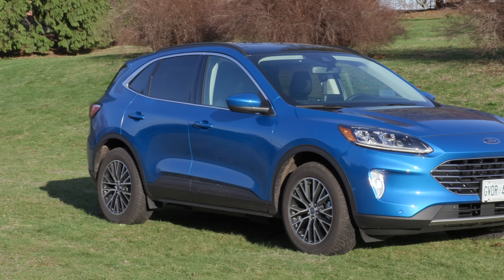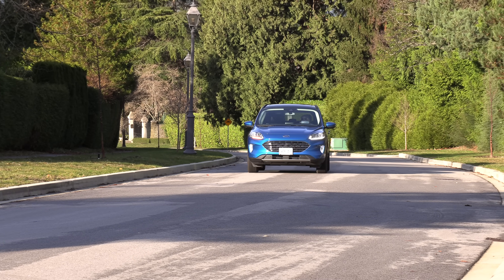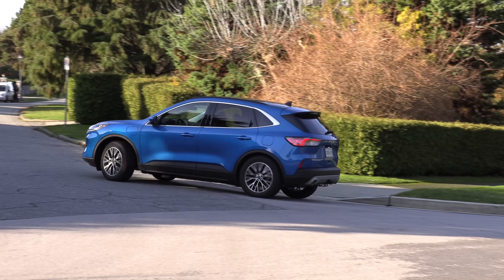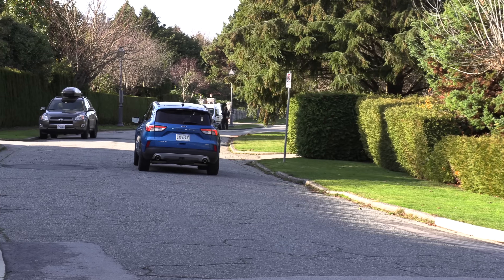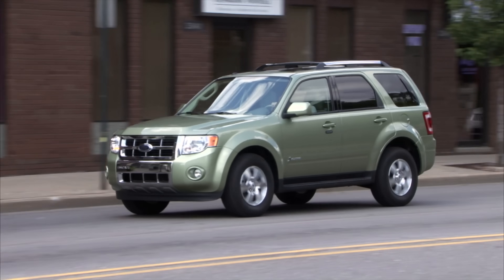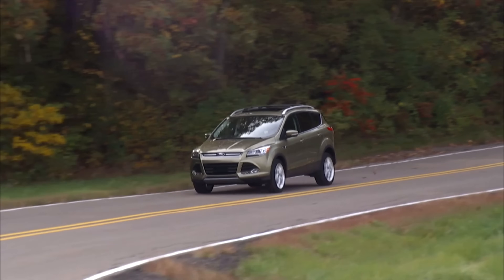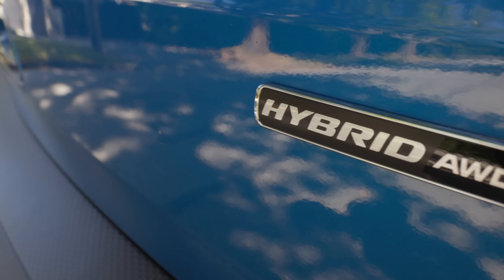Coming in at number five is the Ford Escape. Every single time we drive this vehicle, we're impressed by what Ford has done. It looks good, it drives well, and it has a lot of available powertrains, which is why it got on this list. That's the impressive part. I didn't realize that Ford actually came out with the Escape Hybrid in 2004. Ford's been ahead of the game.